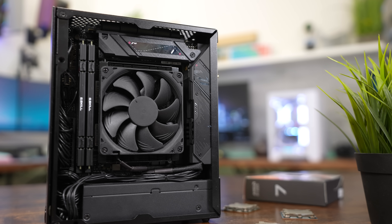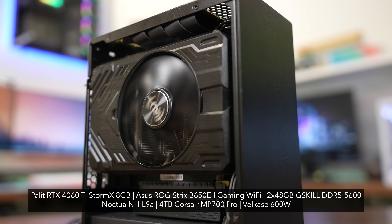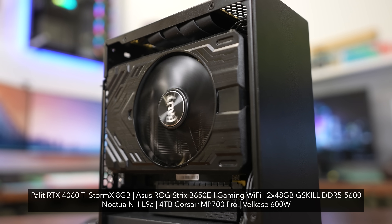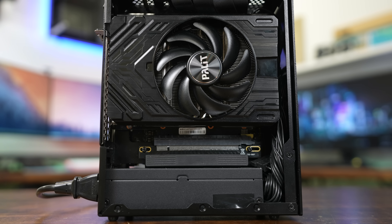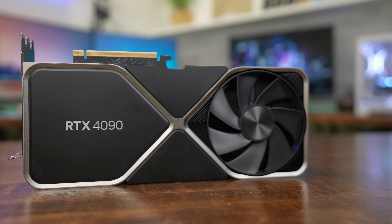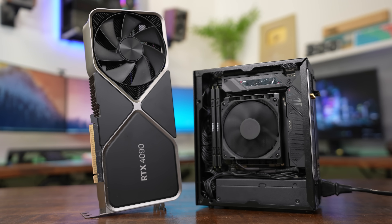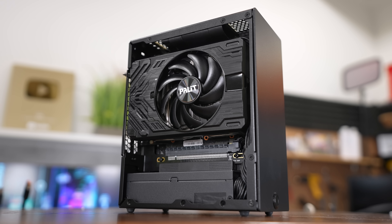If you caught my original Velka 3 build video, it was rocking a 7950X3D, 96 gigs of DDR5 5600-speed RAM, and an RTX 4060 Ti from Palit. Apart from swapping out the processor with the two we'll be testing today, the specs haven't changed. However, since we're using an RTX 4060 Ti — far less powerful than the RTX 4090 I typically use to create a CPU bottleneck scenario — we won't see a huge difference in gaming performance between these CPUs. Currently the RTX 4060 Ti is the fastest card that fits inside a 4-liter case, though NVIDIA's 5000 series and AMD's response are right around the corner.